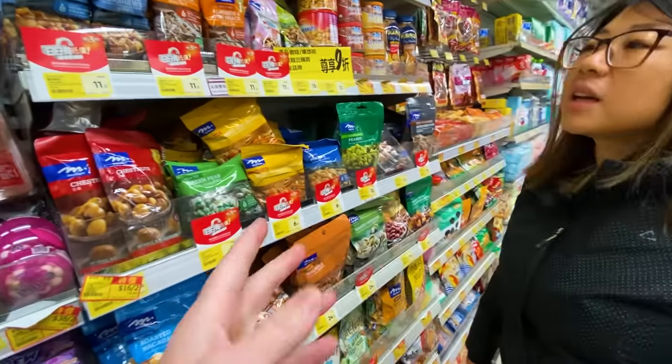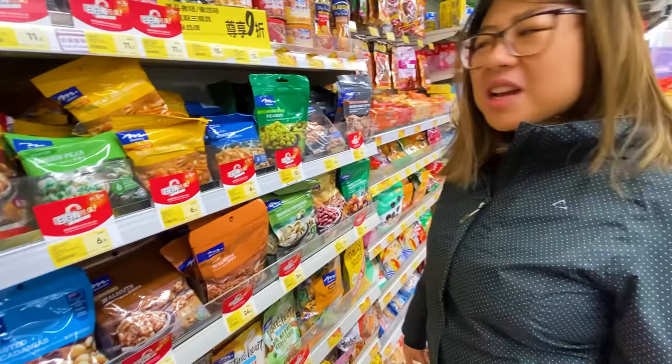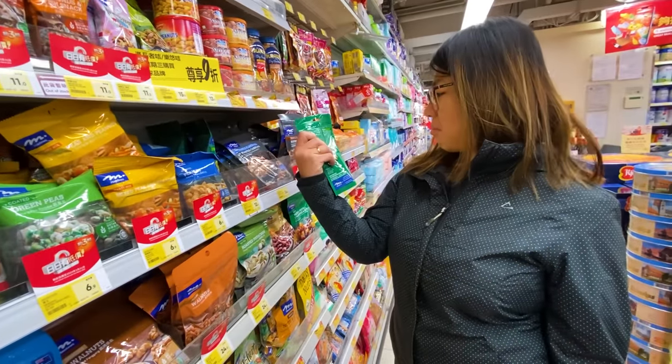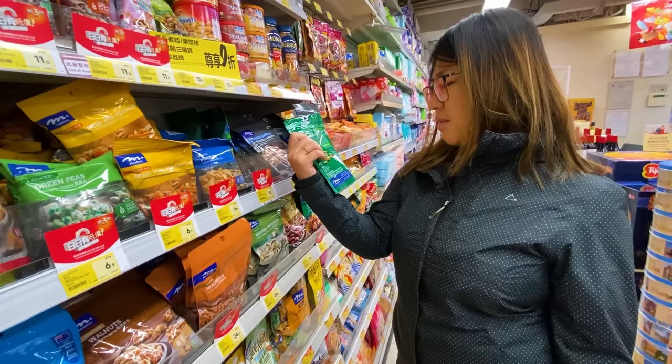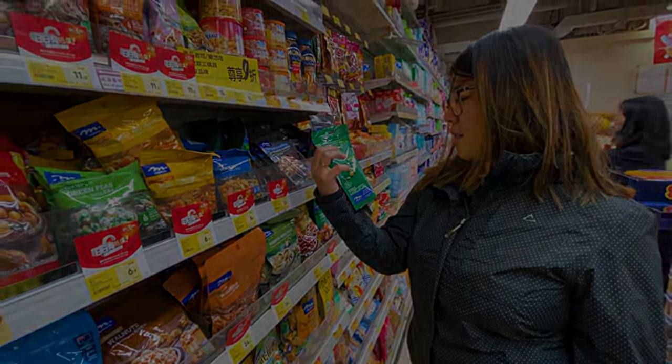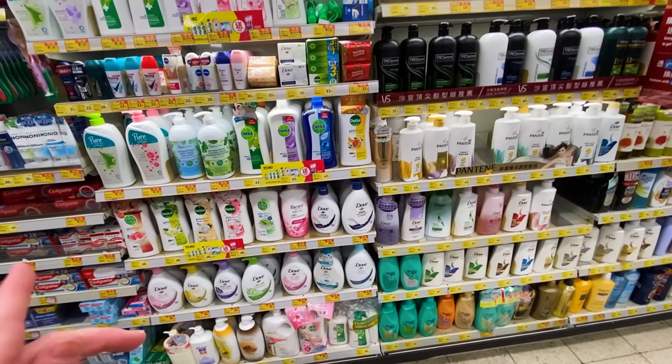Kacang, campuran, pedes, snack, badam, ikan — I don't know why it's written in Malay or Indonesian. Maybe for tourists. Are there a lot of Indonesian tourists in Hong Kong? I think so, so they wrote it in Indonesian as well. Something new.